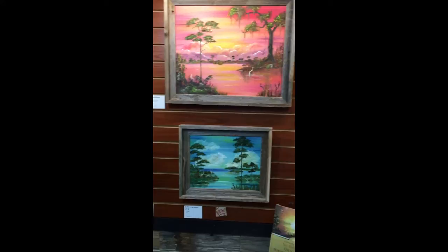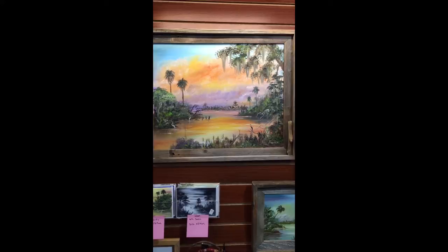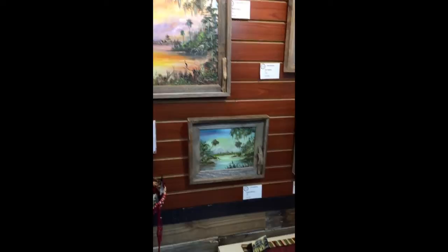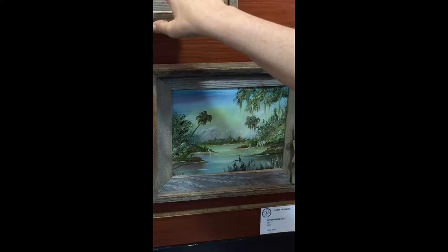One of the things that Lynn does that I love — first of all, I love the colors that she gets, and the different types of landscapes, and the water, and the sky. But I also love the way she frames them. She does them in these beautiful barn wood frames, and she always puts a little tiny touch of interest — a little driftwood or a little something into the frame to make it more interesting.